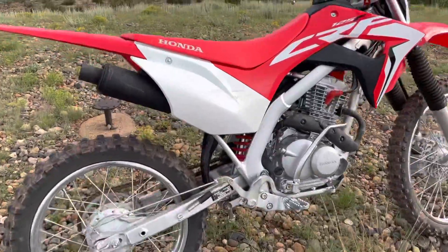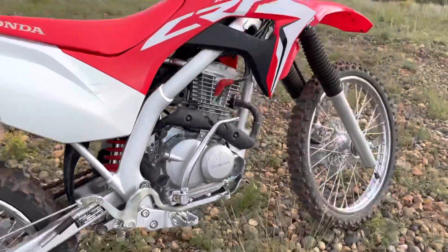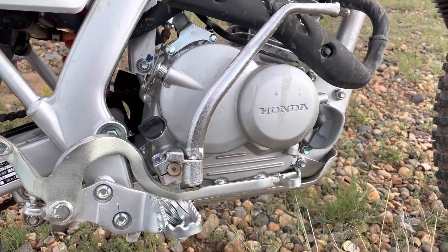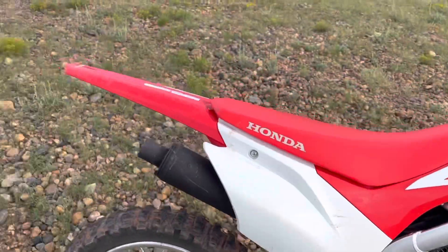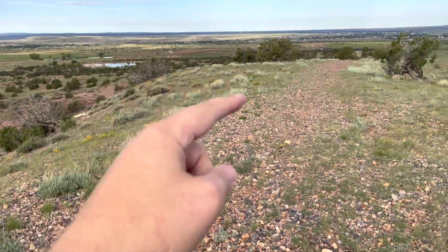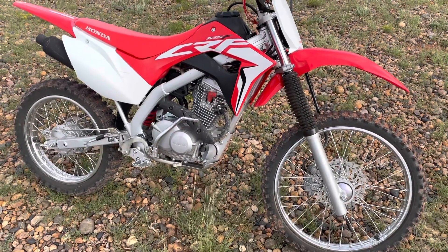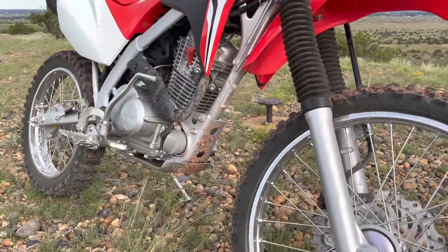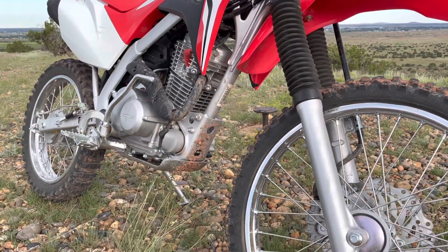Something I'm really impressed with on this little 125cc motor is the power it makes all the way through the rev range. It tractors down well. Just this morning I was climbing up a big tall knoll and in third gear, at lower to mid RPMs, it would tractor up the hill with me on board. You can ride fuel-efficiently, but when you dig into the throttle it's willing to play.